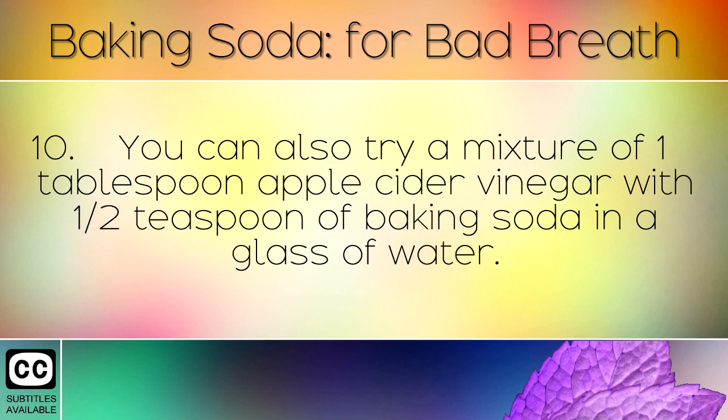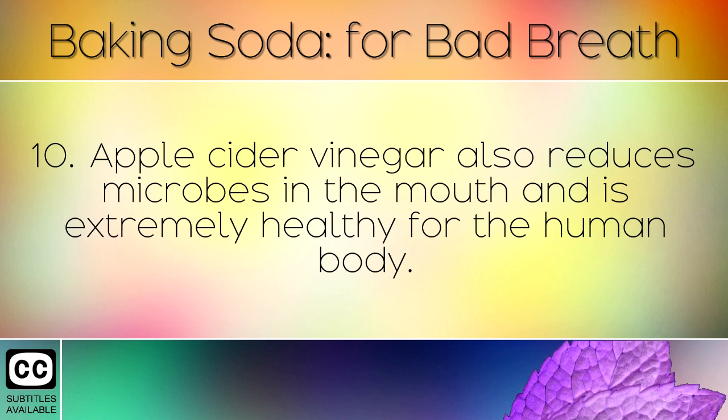You can also try a mixture of 1 tablespoon apple cider vinegar with half a teaspoon of baking soda in a glass of water. Apple cider vinegar also reduces microbes in the mouth and is extremely healthy for the human body.